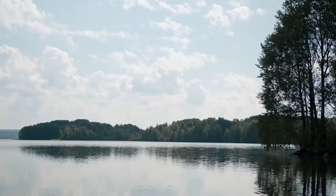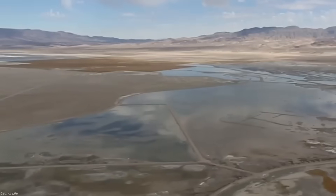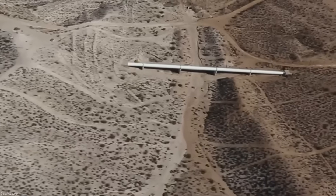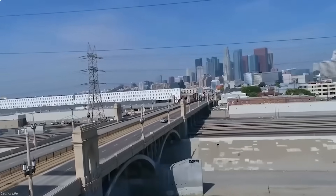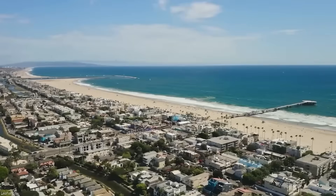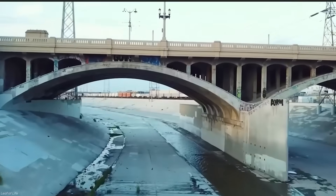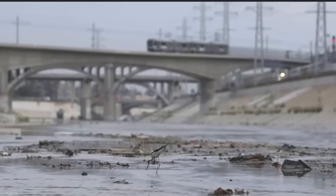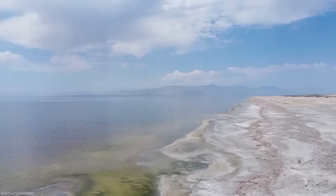Australia is not the only country to dream of reshaping nature on this scale. Around the world, governments have tried grand water diversions — some successful, others disastrous. In the United States, California's deserts were transformed by massive aqueducts bringing water hundreds of kilometers from the Sierra Nevada. Towns like Los Angeles grew into global cities because water was moved where it never naturally flowed.